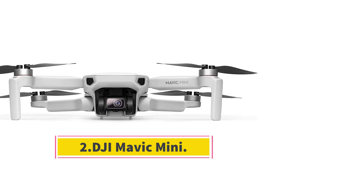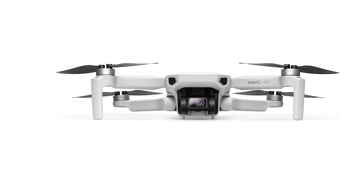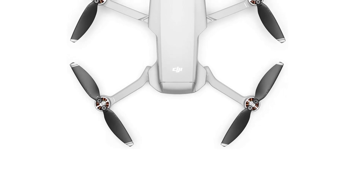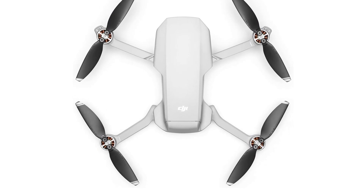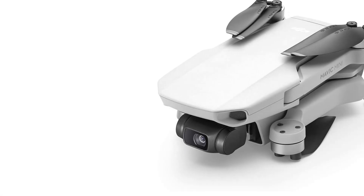Number 2: DJI Mavic Mini. With a weight of just 249g, the DJI Mavic Mini is the only long-range drone that doesn't need to be registered with the Federal Aviation Administration in the US. Moreover, it's proudly the most lightweight aircraft on the market, making it highly budget-friendly. The most impressive thing about this aircraft is that it provides a range of up to 2.5 miles and still fits in a large pocket.